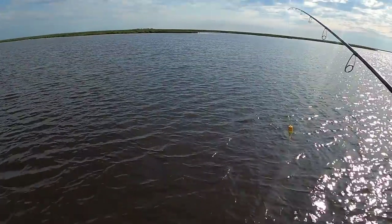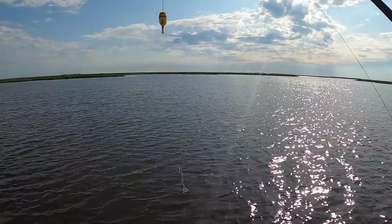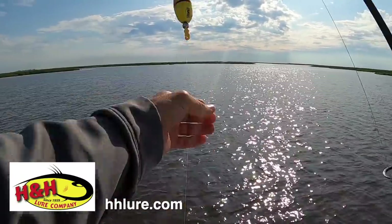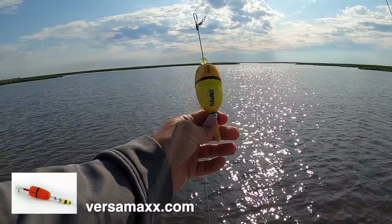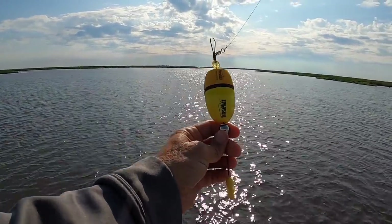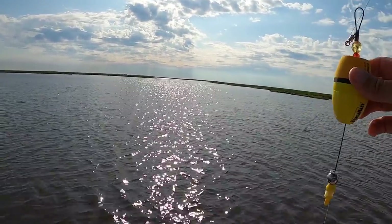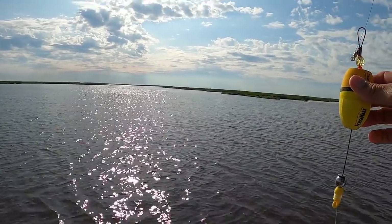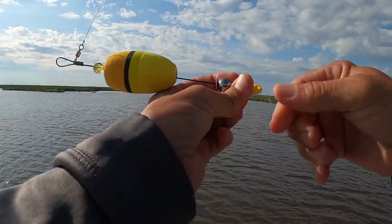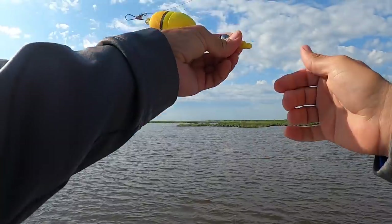The water has a definite stain to it but does have some clarity — not terrible. I'm going to start this morning with an H&H TKO shrimp under a new prototype VersaMax Pro Series — I think they're going to call it the Pro Series Plus. I'm not even sure this cork is available yet, but it's a lot louder than the previous bolts. I'm going to lengthen my leader a little bit — that's the beauty of the bolt, you get to adjust your leader length.